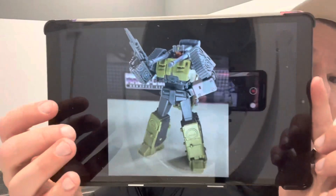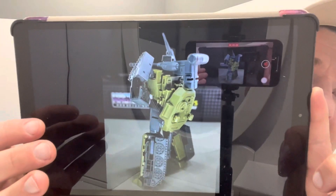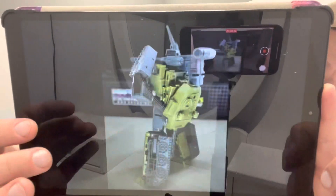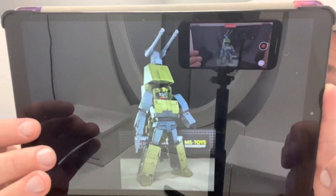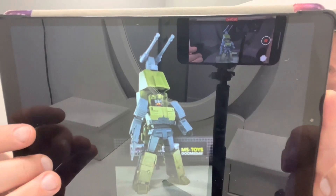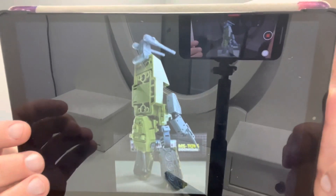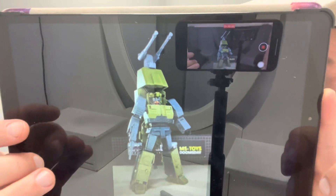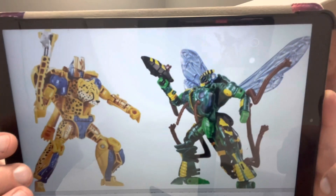Moving on to some third party stuff — we've seen loads of Brawl and mine's in the post. This clever person has managed to integrate all the parts with him to make him look even better. They've mounted the cannons over the shoulders which looks great, and even more ingeniously they've mounted the foot piece on the back — it looks like a bit of a shield. It just shows you how versatile these figures actually are.